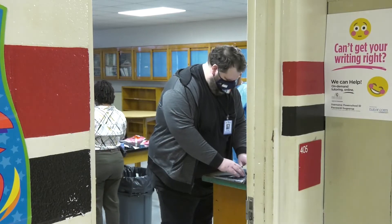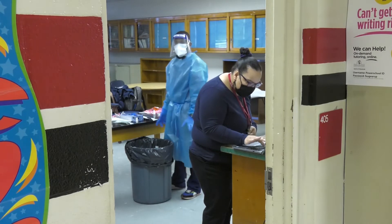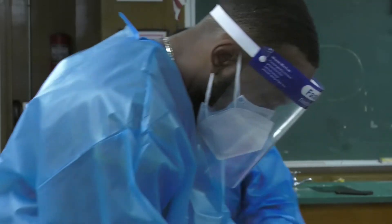Any student enrolled in our K-12 program and any employee who works for Cumberland County Schools is eligible to be tested. We have over 40 testing sites in our community. The Cumberland County Department of Public Health is testing Monday through Friday from 9 a.m. to 4 p.m., and Cape Fear Valley North Pavilion tests Tuesday through Friday from 7 a.m. to 4 p.m.